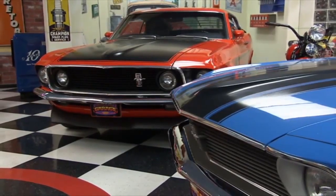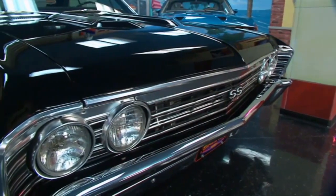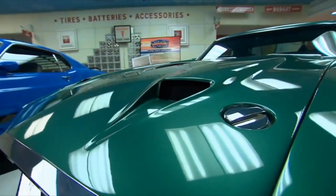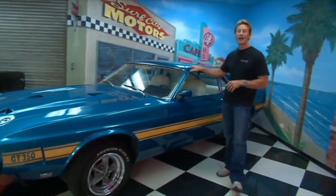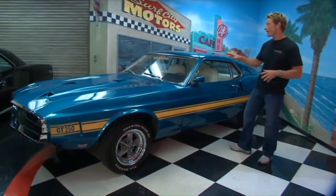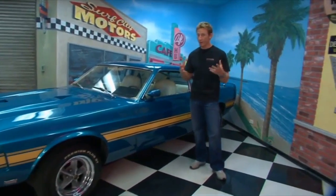Pretty much set up for the Blue Oval enthusiasts, though a little Chevy found its way inside the room. This collection is always growing here at Surf City Garage, but one that first caught my eye is right here. It's a 1969 Shelby GT350. This car, like all of them in the collection, has its own backstory.